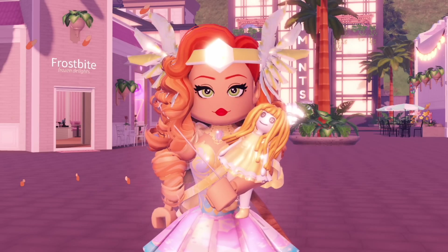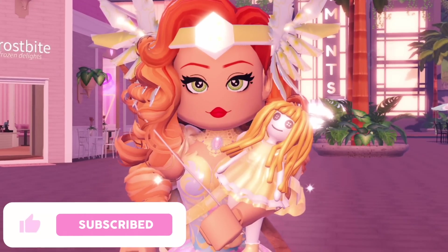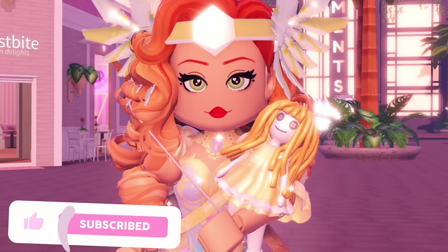Hello wonderful little beans, my name is Bea and welcome back to my channel. Before we get started with today's video, don't forget to leave a like, subscribe, and click that bell. And of course you can use Starcode BEA when buying Robux or Premium.